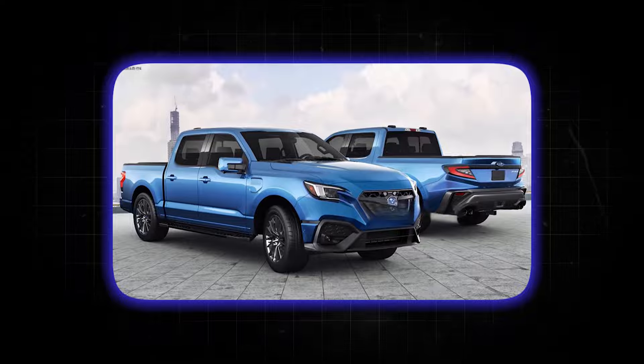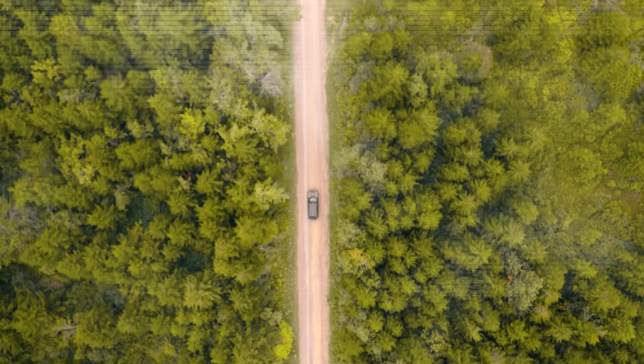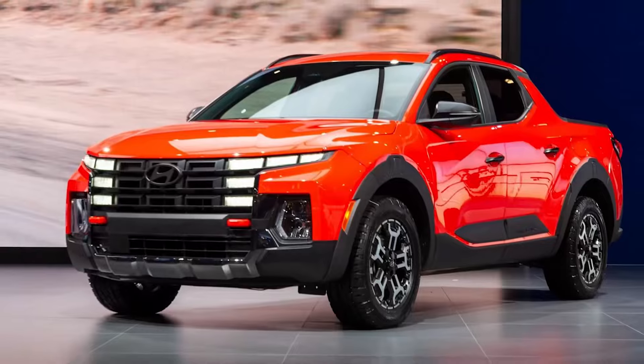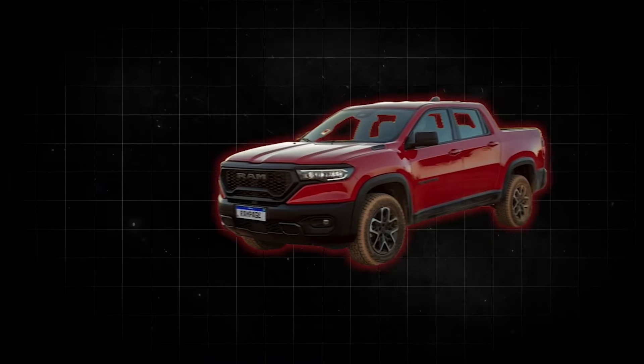Additionally, the inclusion of Subaru's EyeSight driver assist technology will add adaptive cruise control, lane keep assist, and pre-collision braking, enhancing the vehicle's appeal to safety-conscious consumers. Priced at around $23,000, the Subaru BRAT not only undercuts the slightly more expensive Hyundai Santa Cruz but also offers features that may justify its price compared to the slightly cheaper Ford Maverick.